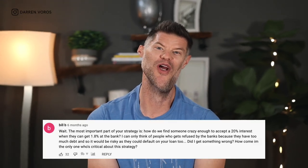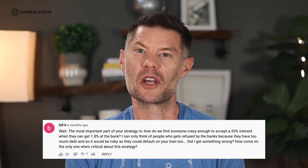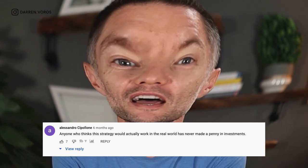Well, the comments section was on fire. 'How do you find someone crazy enough to accept a 20% interest rate when they can get 1.8% at the bank?' 'Anyone who thinks this strategy would actually work in the real world has never made a penny in investments.' Or my personal favorite: '20%? Really? Who's watching this clown?' To which I would respond: well, about 25,000 people did last month. What these people missed was the fact that I was using a blended rate of 12% — 4% being paid to your RRSP and 20% being paid to your TFSA.